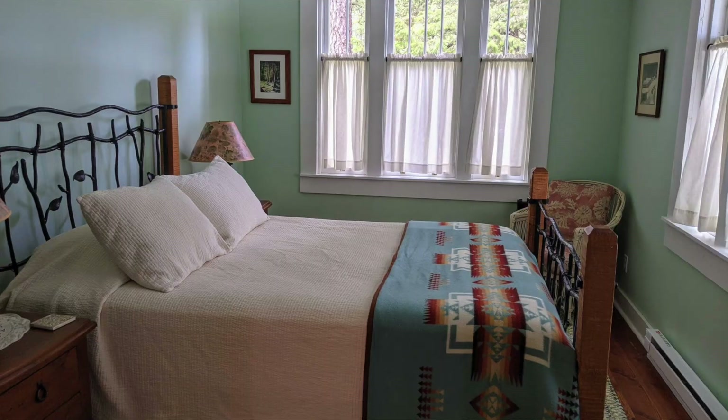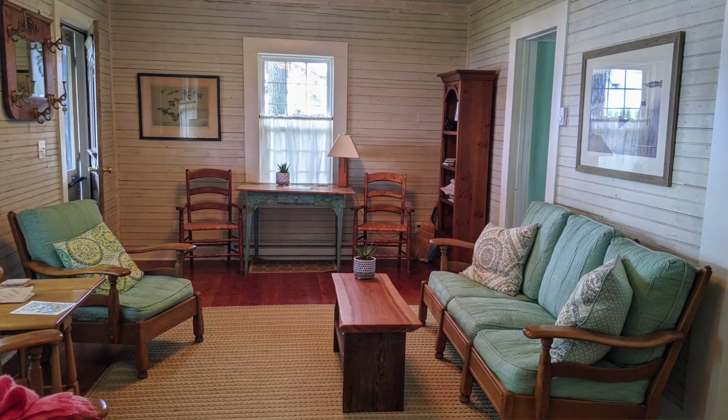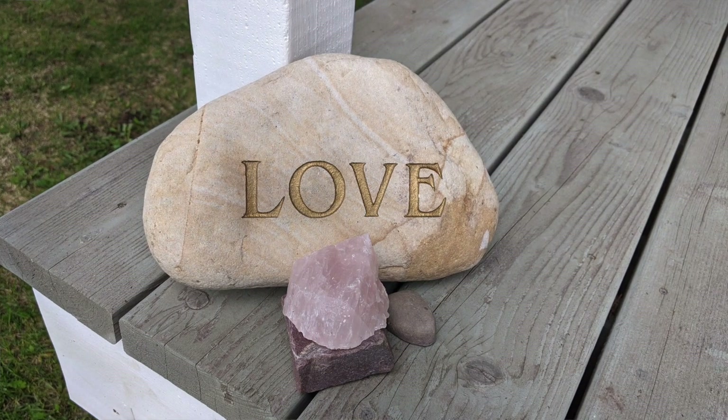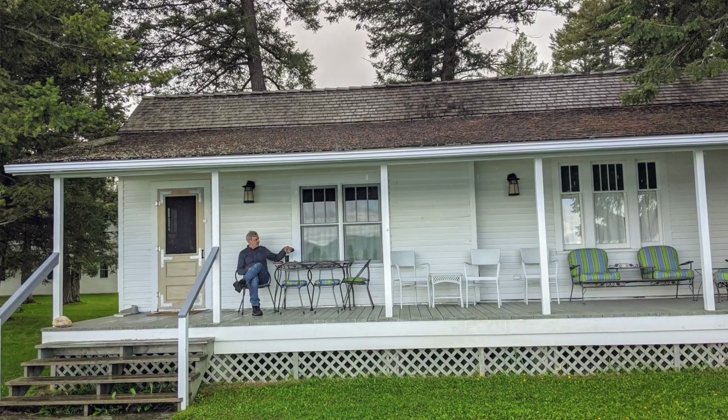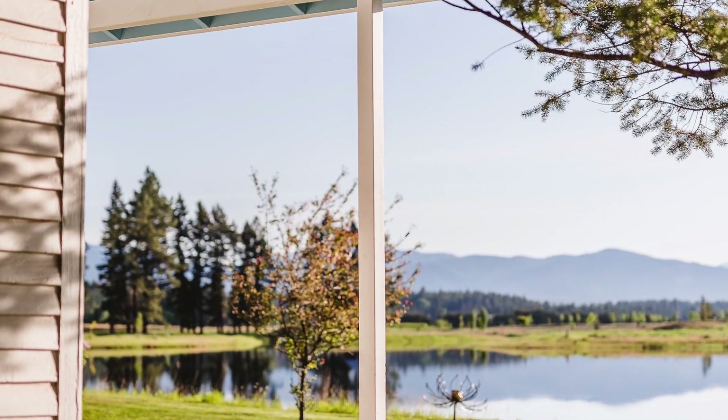This adorable cottage is the little White House where we're staying. It has a bedroom, a sitting area, and a small kitchenette. This front porch is just perfect for sitting outside drinking coffee or having wine, with the most amazing view of the mountains you can possibly imagine.